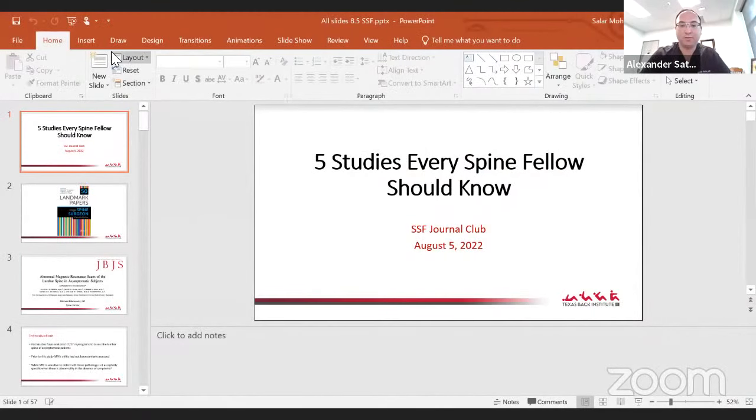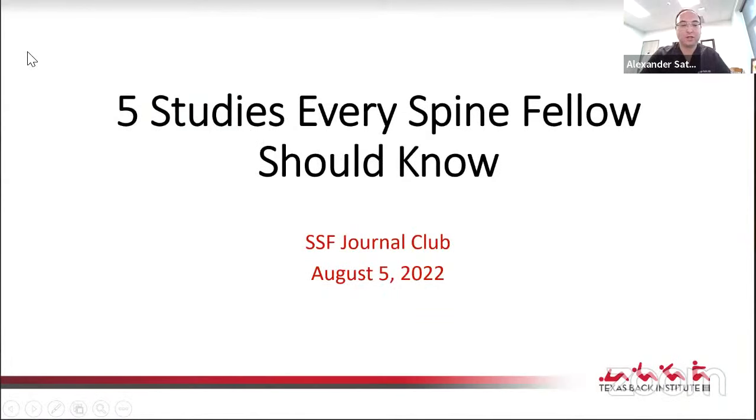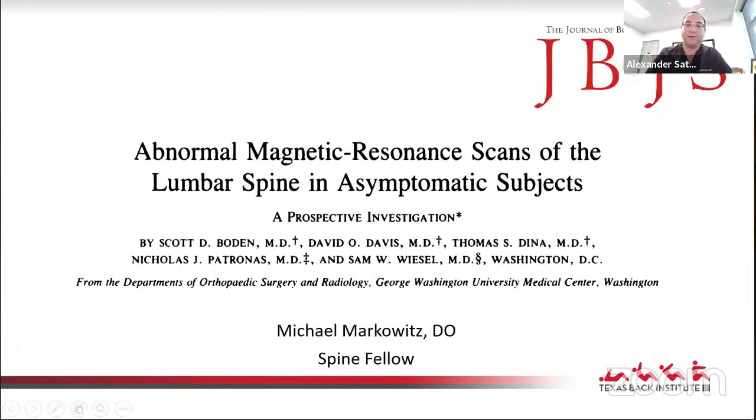In light of that, the theme of today is five studies that every spine fellow should know. Certainly these are not the only five studies they should know, but we'll keep to the theme of building a knowledge base during their year of fellowship. These are really five landmark articles that will help them throughout their year. Our first fellow is Dr. Michael Markowitz, and he's going to be discussing abnormal magnetic resonance scans of the lumbar spine in asymptomatic individuals.